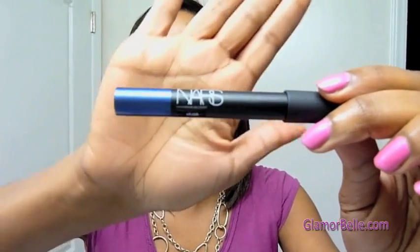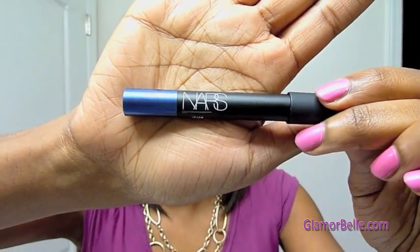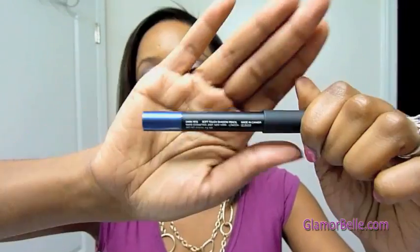Today I'm going to be doing a quick demo and review of this NARS Soft Touch Shadow Pencil in Dark Rite. So here it is — here's the color. It's really pretty. Let's take out the top so you can see. You can probably see a little bit of shimmer in there. This is from the NARS Spring 2012 collection.